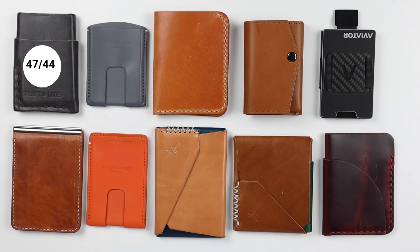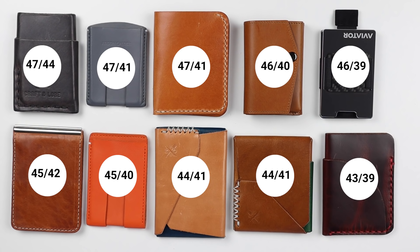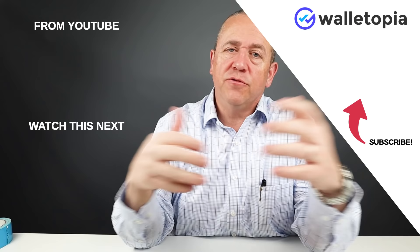The first score shown is the adjusted score with price removed; the second is the original score which included price. Some wallets took a considerable jump; others where price wasn't so high didn't adjust as much. Overall, they all still came out fantastic. Thanks for joining us for this unique approach — you find great products when you look at them through a different lens. We hope you'll join us again. Thanks, bye.